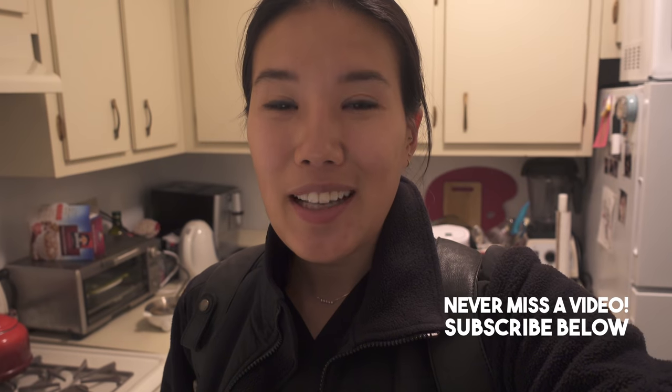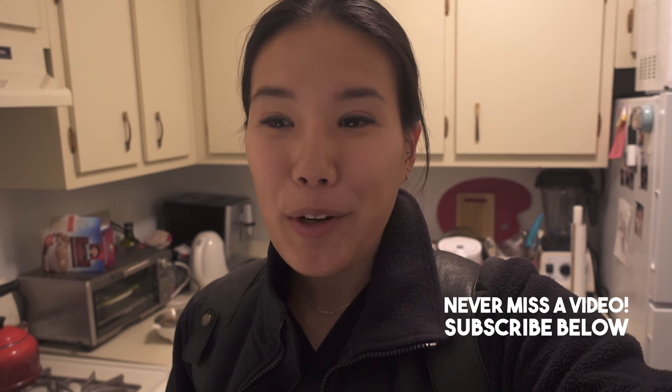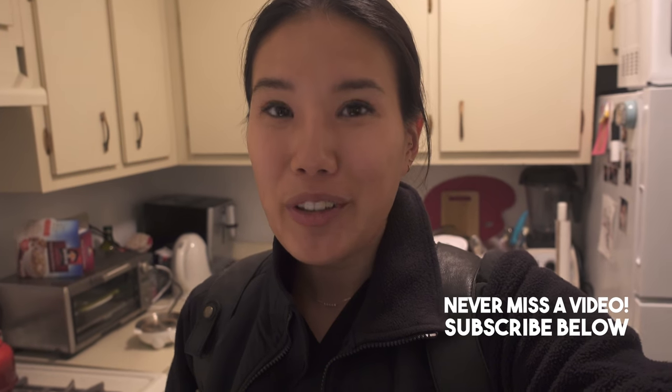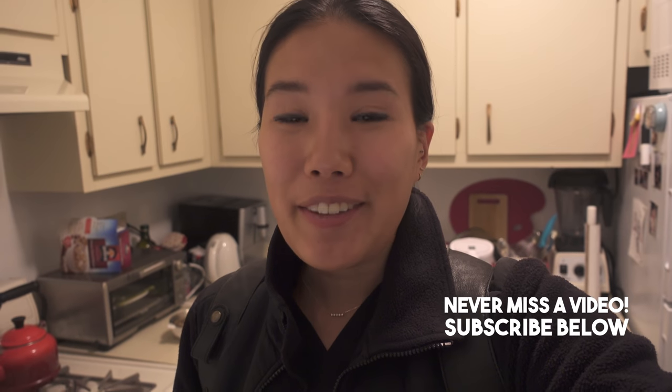Happy Thursday! I'm just getting home from the hospital. Today and tomorrow are actually pretty significant days for me because today was the second to last day of my entire medical school career, which means tomorrow is my absolute last day of medical school before graduation. So I guess that's pretty significant.